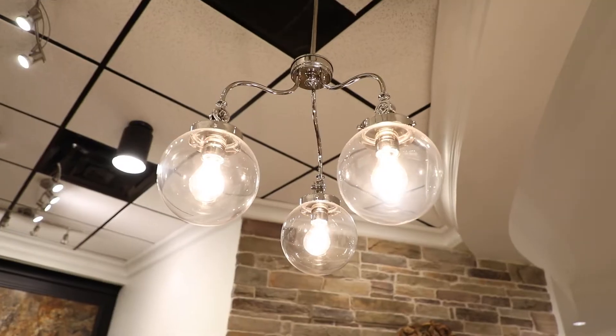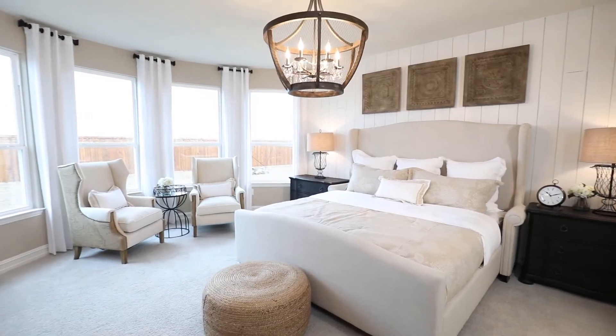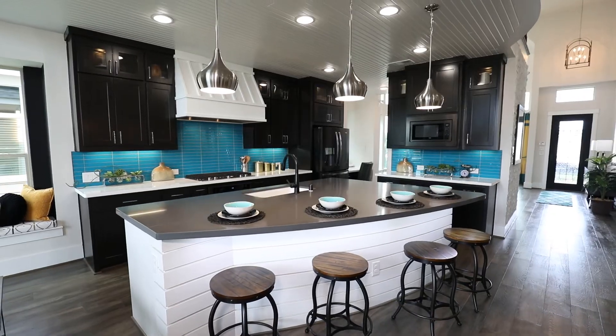Another popular choice is globe pendant lighting and the use of Edison bulbs. Lighting used to be more of a focal point in a home with big chandeliers, but now it can just be nice little touches throughout the home.